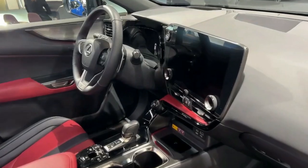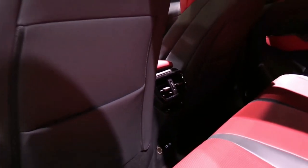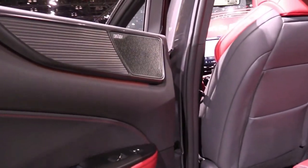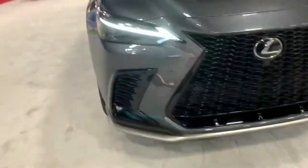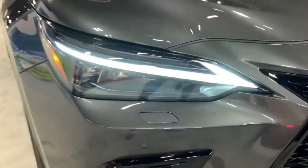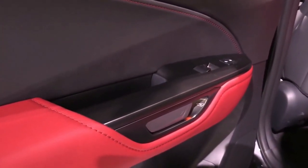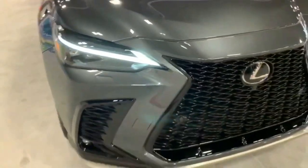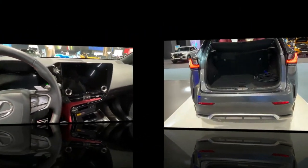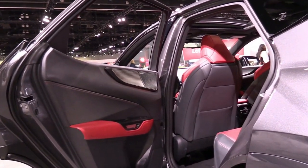The optional 17-speaker Mark Levinson sound system ($1,020) goes a long way toward masking road noise. The NX 350 sits in the middle of the lineup, starting at $42,625. Below it is the $39,025 NX 250 with front-wheel drive and a naturally aspirated 2.5-liter four. There are also two hybrids: the NX 350h at $42,125 and the plug-in NX 450h+, which promises 37 miles of EV driving, at a stratospheric $56,635.